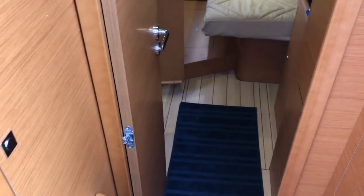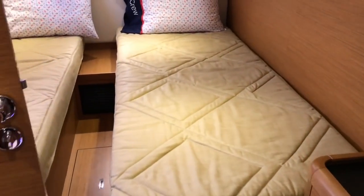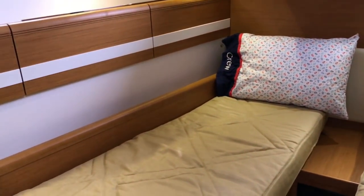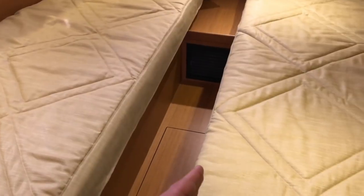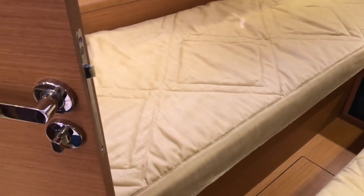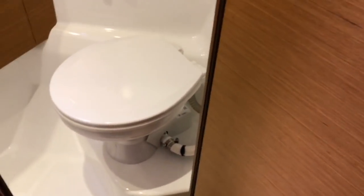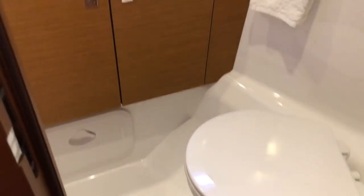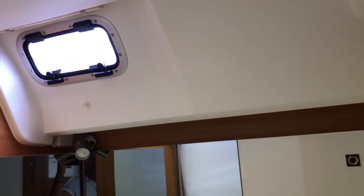Now let's go into the second aft cabin. As I mentioned earlier, this is a mirrored image of what we were just looking at to port. This outside berth slides in and pins into place, making it a queen-size berth. So if you have a couple on board and/or kids, it really accommodates quite nicely. Again, a Jabsco quiet flush electric toilet here, great vanity, lots of mirror space, lots of stowage, and an overhead opening hatch.